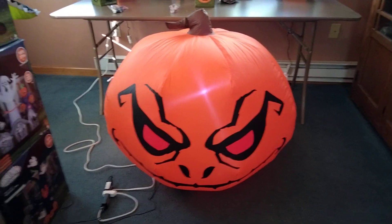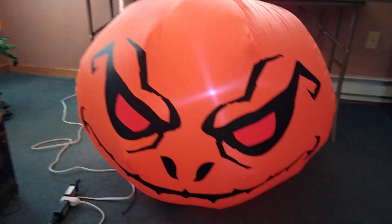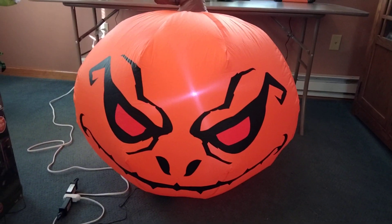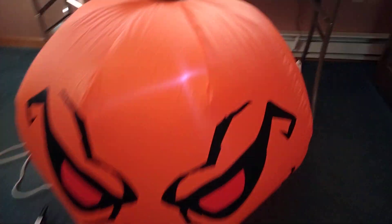Just look it up on Google and you'll find it. Here's a small cheap fan, one LED, and here's the box.